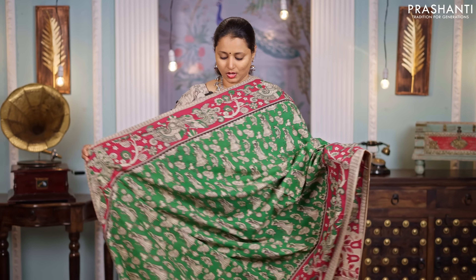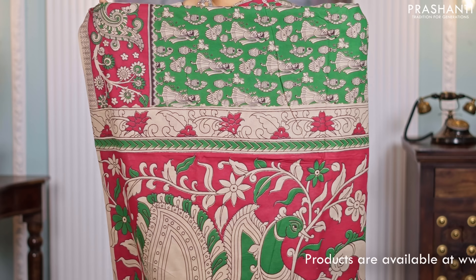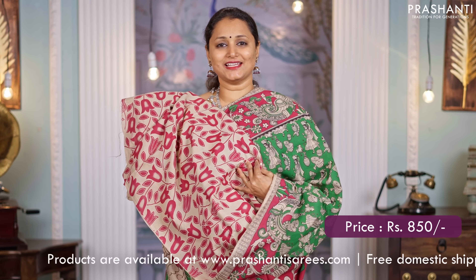Green with pink, one more beautiful color combination. Contrast borders with all over Kalamkari prints in the body, a beautifully printed pallu in Kalamkari style, and a matching printed blouse in Kalamkari pattern, priced at $850.